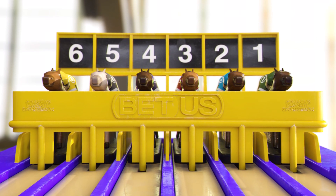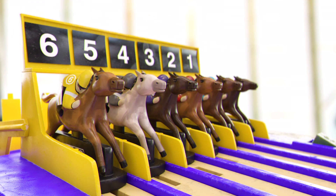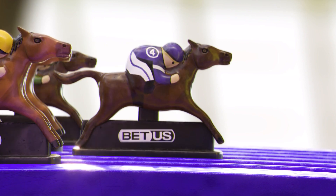Welcome to the very first running of the BetUS Kentucky Derby Sprint. We have six horses going to post for understarters orders. And they're off to a pretty level break. I think the two has dropped his whip and blown all chances. As expected, the four is quickly in stride with one and six giving chase.